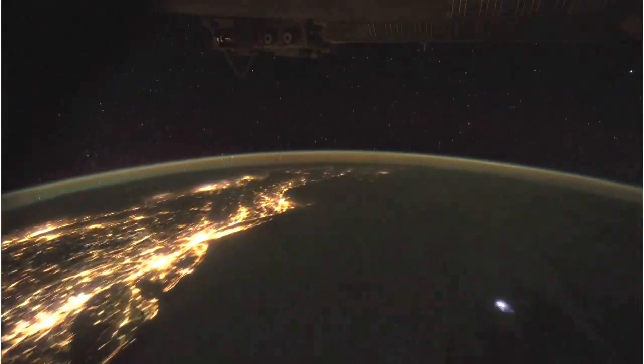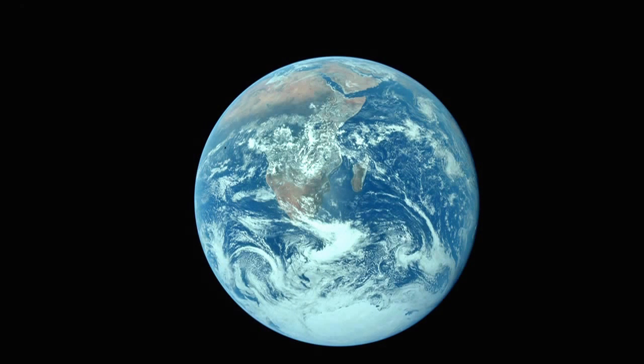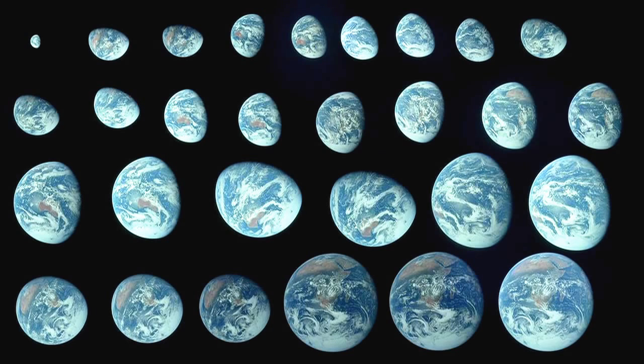In 1972, we saw our home in a new way. Apollo 17 astronauts snapped this picture — they snapped a lot of pictures. It crystallized so much about the environmental movement at the time. It gave people the first look at their home planet as a single entity.